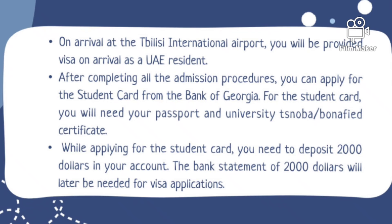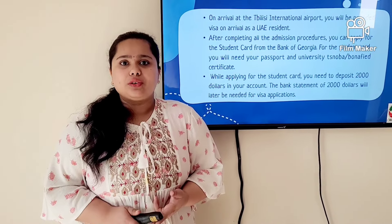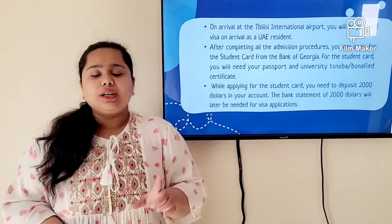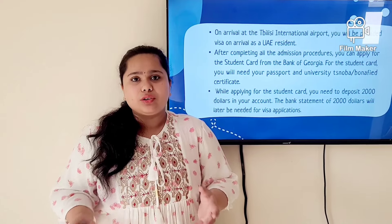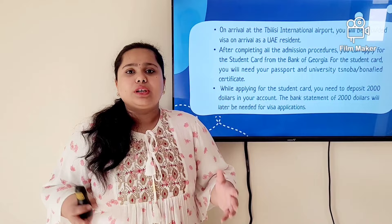After entering Tbilisi, go to your hostel or hotel and then check with your university. Verify that your admission is fully completed, your fees are fully transferred, and your documents match what the university requires. Then you have to first apply for a university Snoba. Snoba is a document — it's a Georgian name that means bona fide certificate — basically a document stating that you are a student of this university.